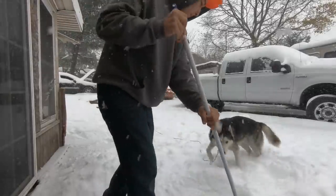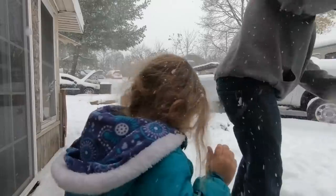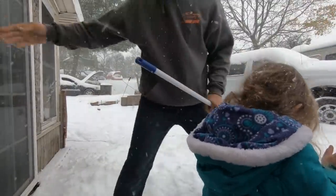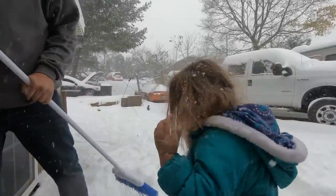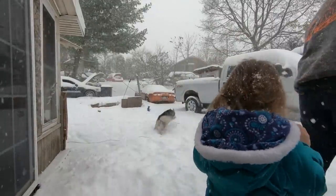Purrs like a kitten. Fires right up. We are going to get rid of this engine light — that is going to be a separate video. But for now, there's snow everywhere. Diesel's eating snow, Diesel loves the snow.